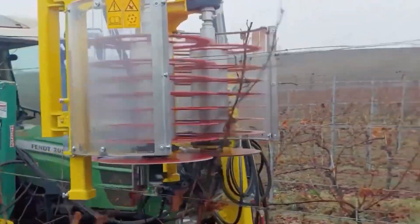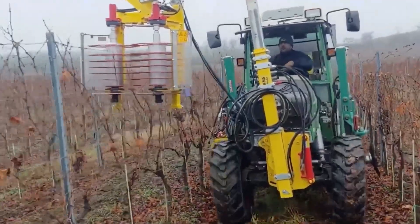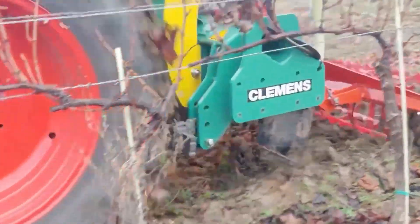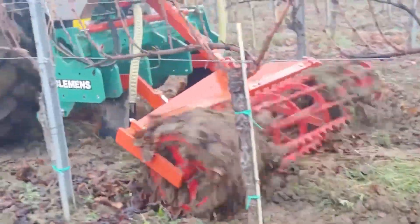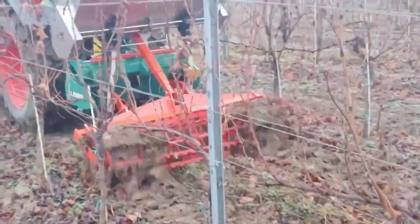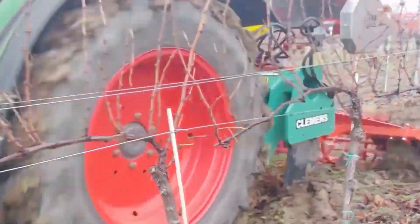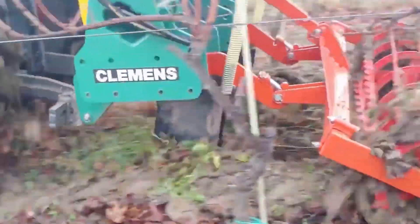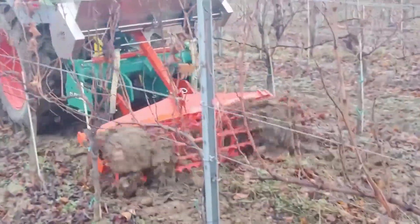Barta Farm is a comprehensive autonomous farming solution that integrates robotic technologies for various agricultural tasks. From planting to harvesting, Barta Farm represents a paradigm shift towards smart farming, where automation enhances efficiency and reduces the reliance on manual labor. Equipped with artificial intelligence and sensor arrays, Barta Farm adapts to field conditions, optimizing resource usage and crop management.